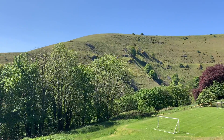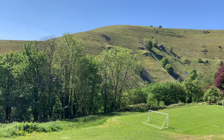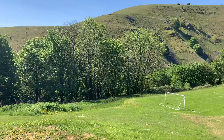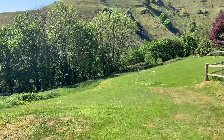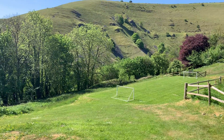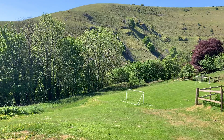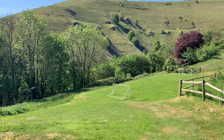You do have all of this area to use if you get married with us, if you have your wedding with us. We've had all sorts of things on the football pitch like games, bouncy castles.